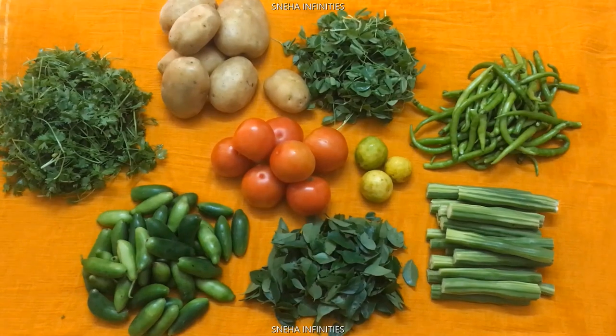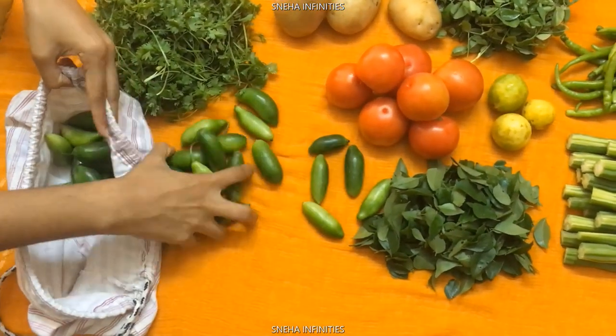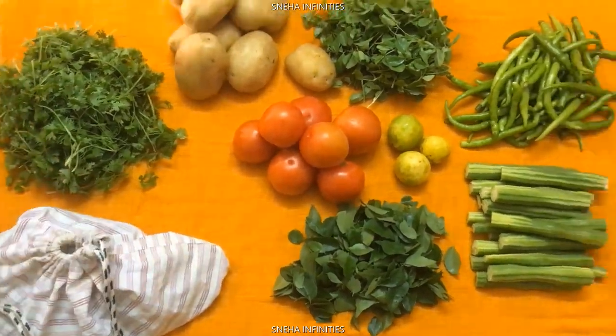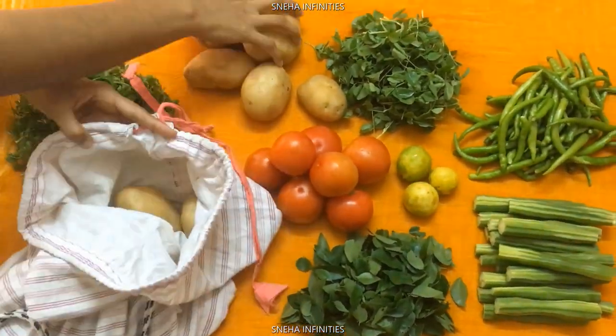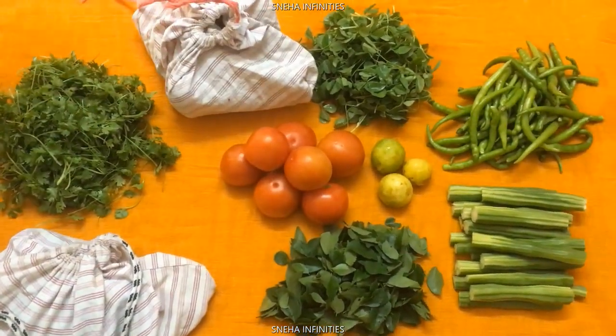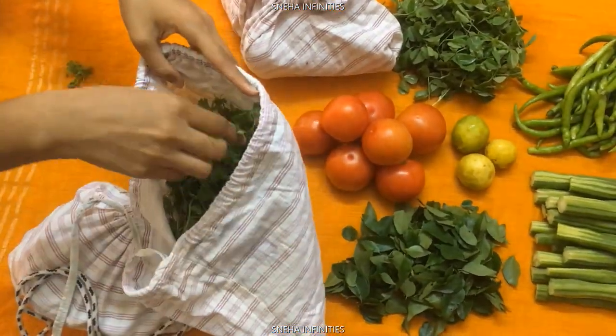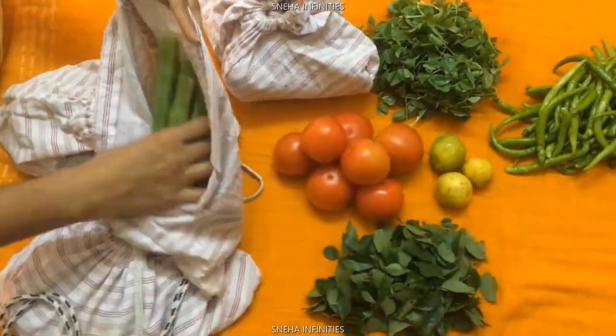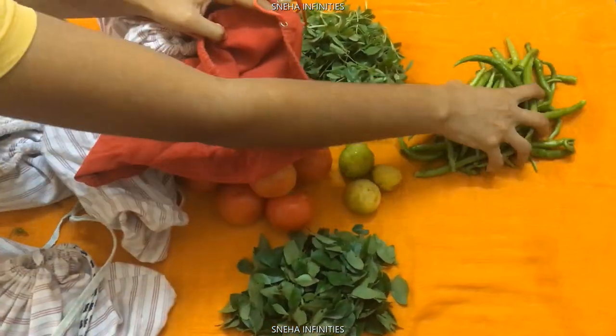Therefore, let's take this up as a challenge and encourage our friends and family to avoid using plastic. Moreover, store vegetables in handy, reusable cloth bags. These keep your veggies fresh and toxin free. These kinds of little changes make our earth happy like the heavens above.